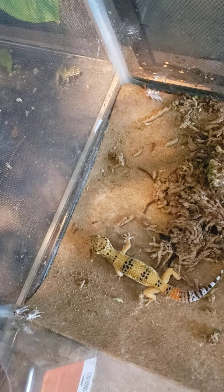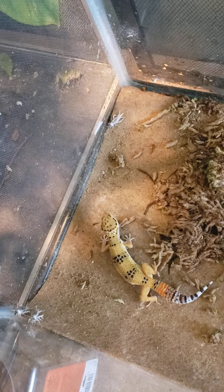This right here is some moss, and I actually soak it every day in some water. It helps with the humidity in their cage.